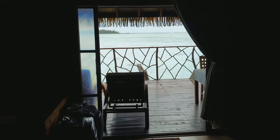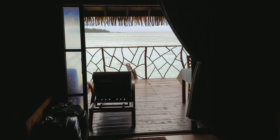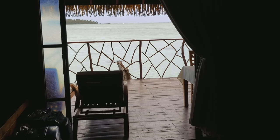And when you lay in bed — as they say in French, voilà — the views are absolutely incredible.